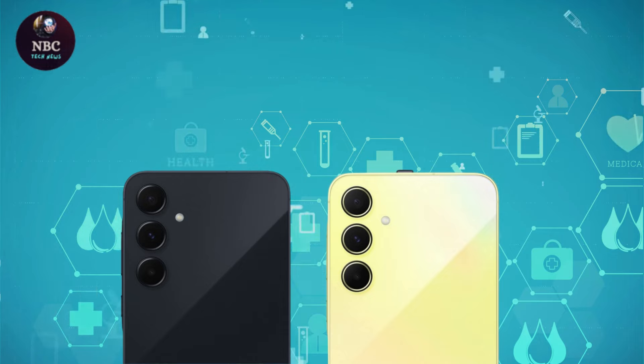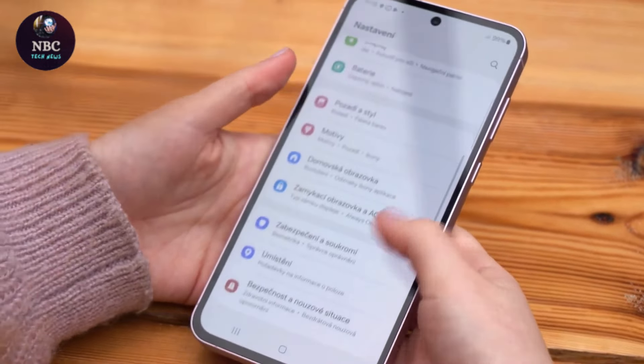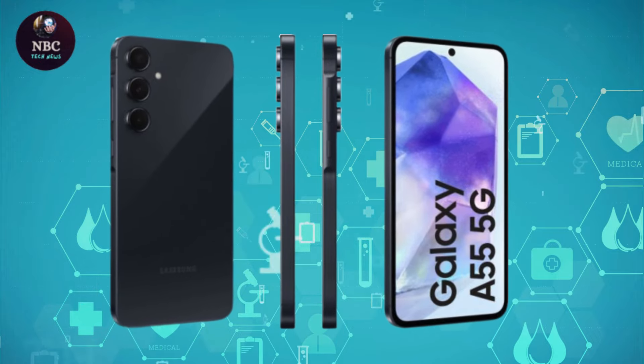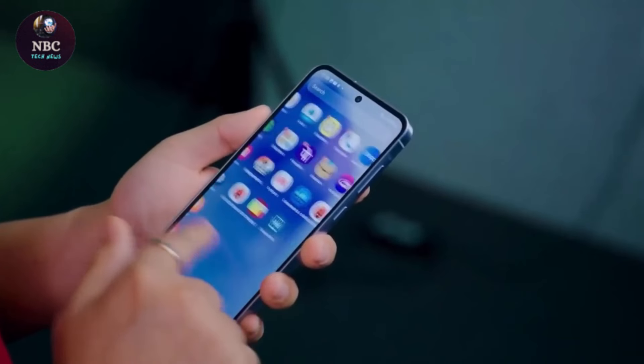The A55 5G maintains a similar appearance to the A54 5G, with only minor differences in design such as flattened edges. However, the A55 5G distinguishes itself with a raised housing for the power and volume buttons, contributing to a more premium feel. It features an aluminum frame and a glass back, departing from the plastic construction of its predecessor.